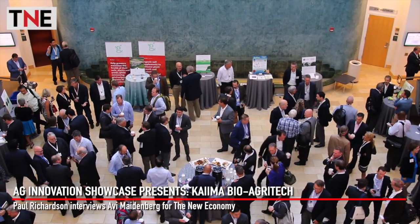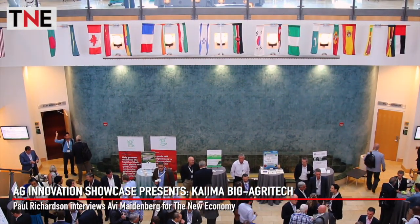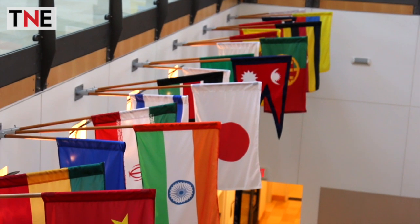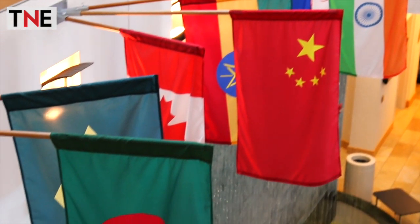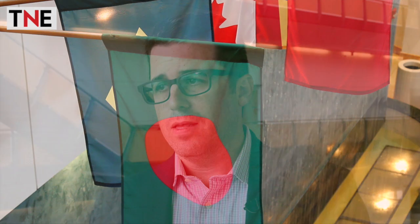The Ag Innovation Showcase offers a platform to innovators across the agricultural value chain. Kymer BioAgritech helps seed banks expand their genetic diversity. Over time, diversity has diminished, and as there has been more and more consolidation around the seed industry over the last 20 years or so, that genetic diversity has narrowed significantly. Our technology really helps expand that again.